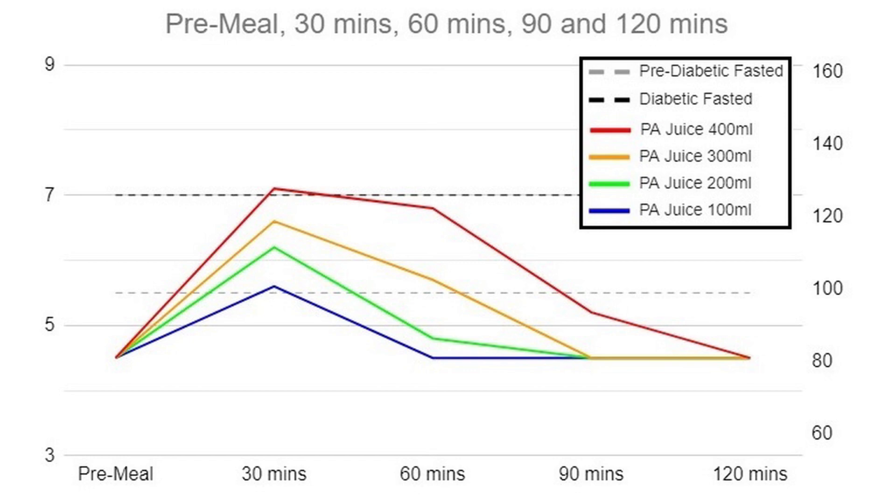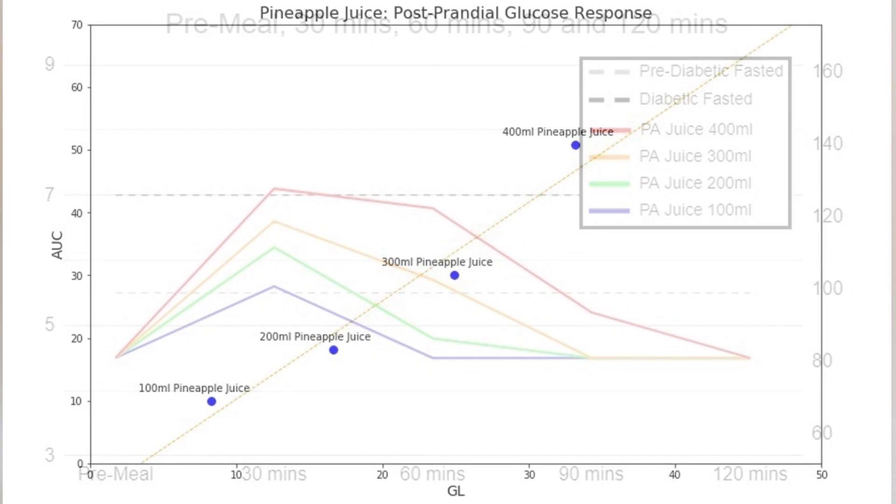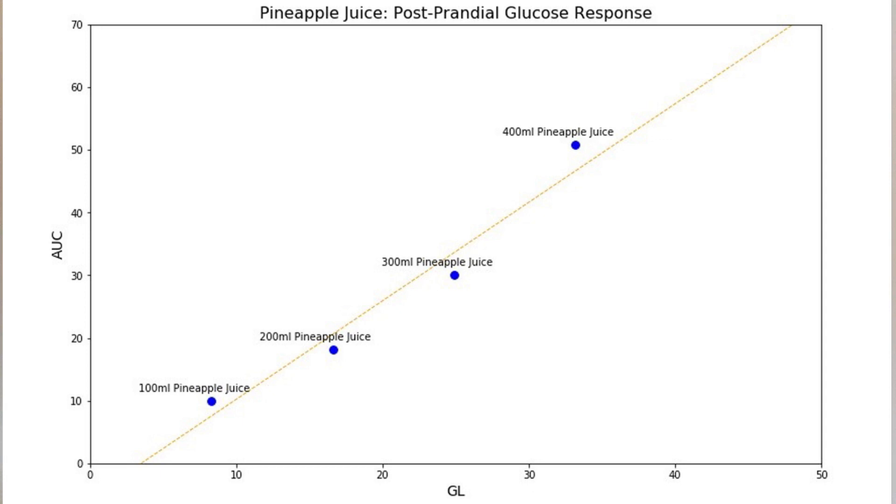If you calculate the area under the curve and plot that against glycemic load — which is the glycemic index of the food multiplied by the grams of carbs it contains — you see a nice line.